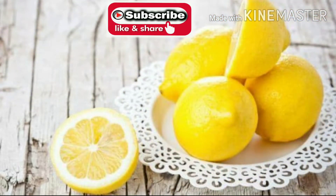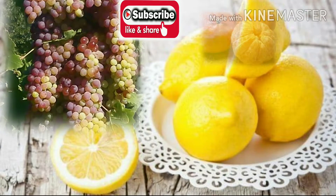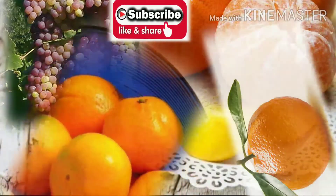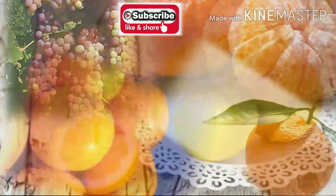Because your body doesn't produce or store vitamin C, you need it daily for continued health. Almost all citrus fruits are high in vitamin C, and with such a variety to choose from, it's easy to add a squeeze of this vitamin to any meal.